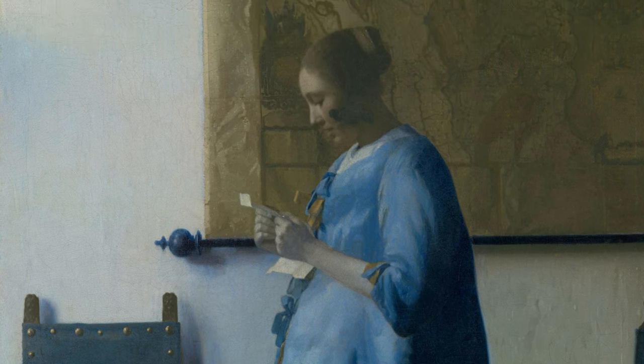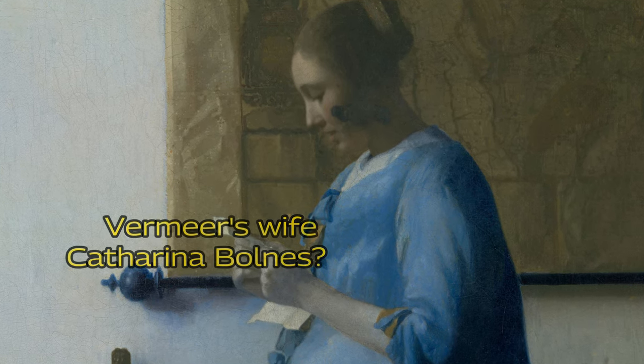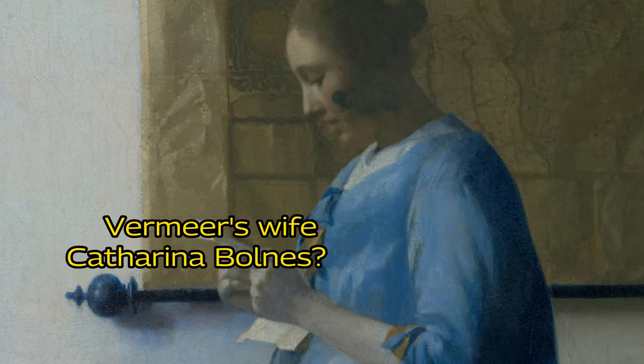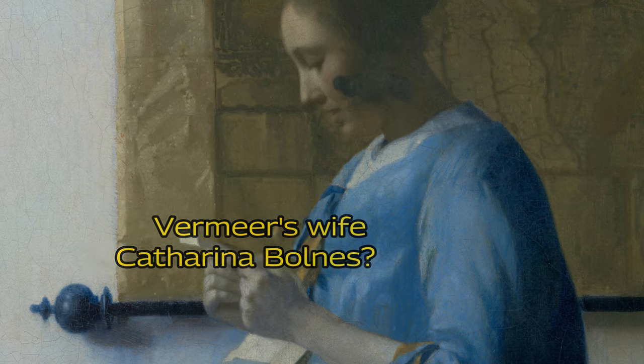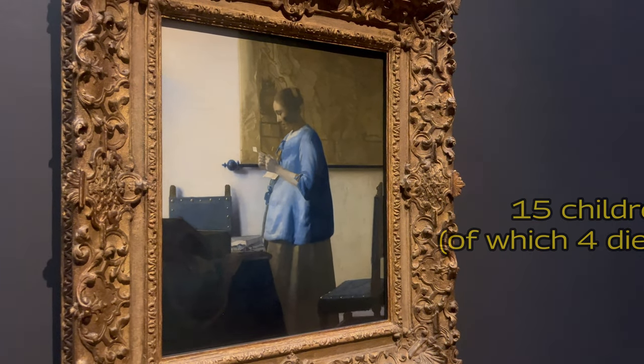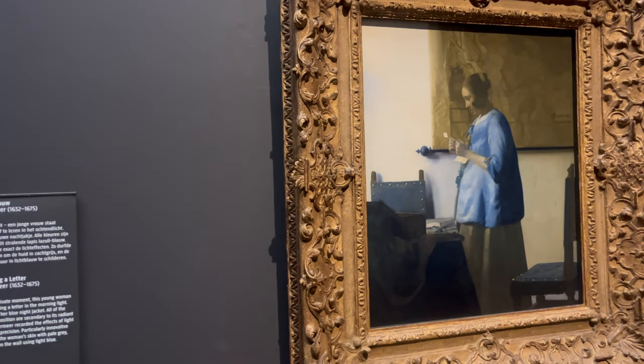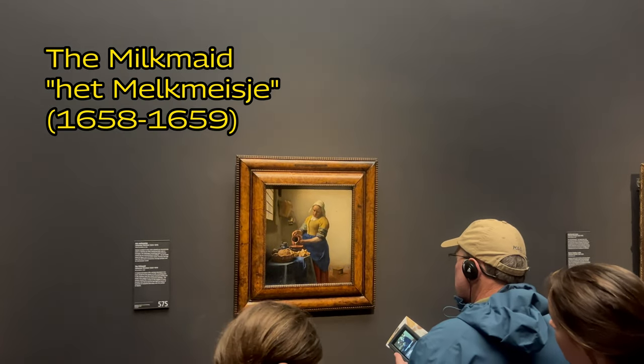Is she also reading an intense love letter? There is a small chance that this was Vermeer's wife Katharina Bonds. She and Vermeer had 15 children, and she looks pregnant. But of course, the beautiful painting in the middle attracts the most attention — the milkmaid.